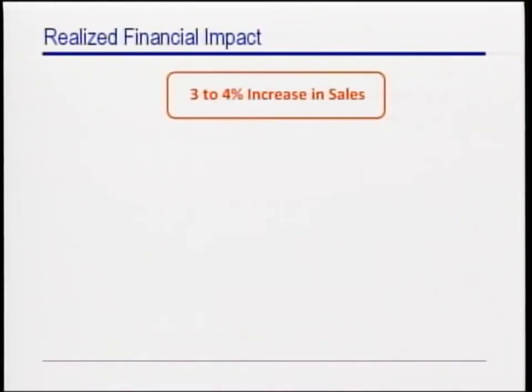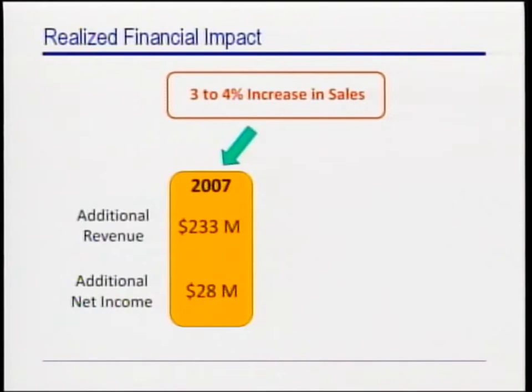A 3 to 4% might not seem like a lot at first, but given the scale of Zara's operation, this corresponds to an estimated realized financial impact of $233 million in additional revenues, or approximately $28 million in additional income for 2007, which is the first year in which the full-scale deployment was completed.